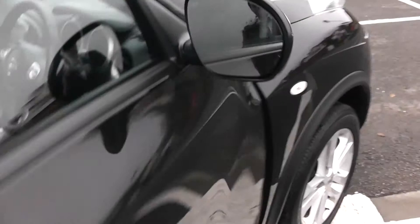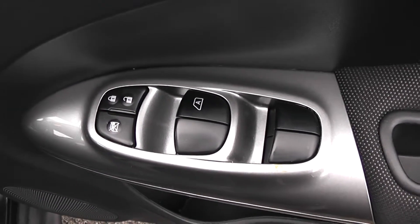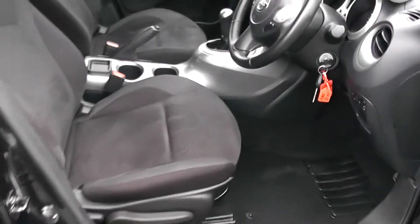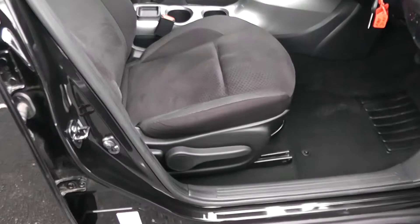Moving into the front of the vehicle, there's a chrome handle up at the top with electric windows all around the vehicle, including electric window locking and door locking for when you have smaller children on board, speakers and storage down below. The same patterned cloth interior runs right the way into the front of the vehicle as well, with a height-adjustable driver's seat.